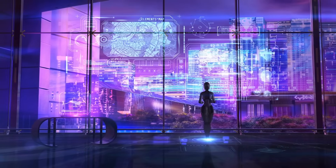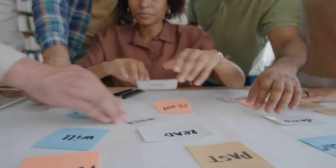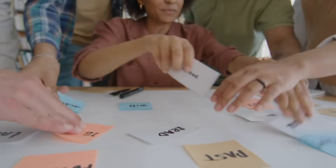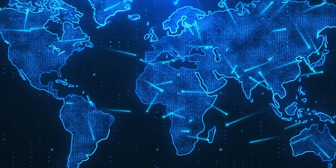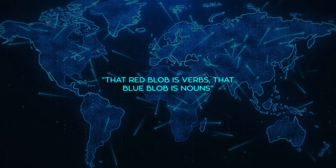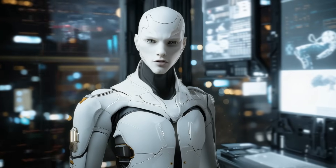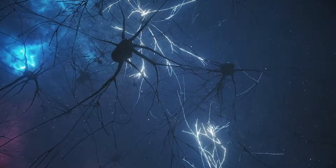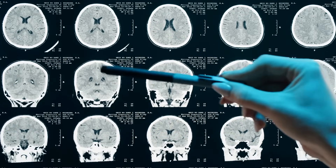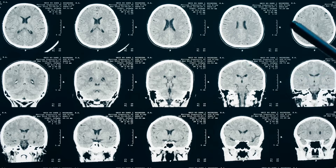The interpretability angle is gold too. Regular transformers hide everything in huge abstract vector clouds. If you want to know where verb meaning lives, you sift through thousands of units and pray. With Topo-LM, you can literally open a heat map and point — that red blob is verbs, that blue blob is nouns. Need to debug why the model confuses run as a verb versus a noun? You just zoom into the blob boundary. That kind of visibility could be a game-changer for safety audits, model editing, maybe even neural network IDs down the line.